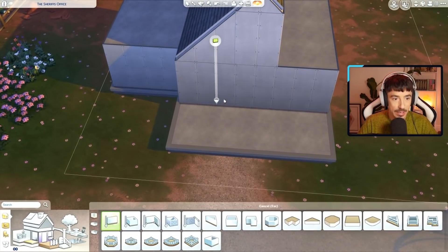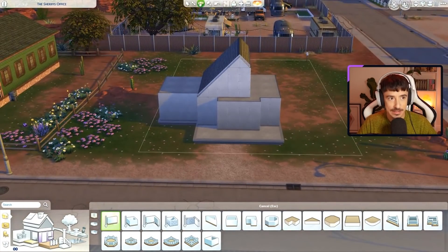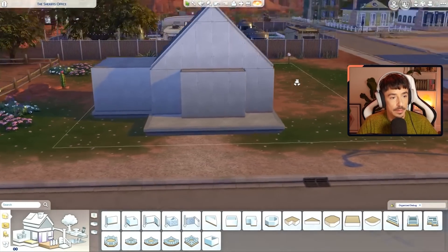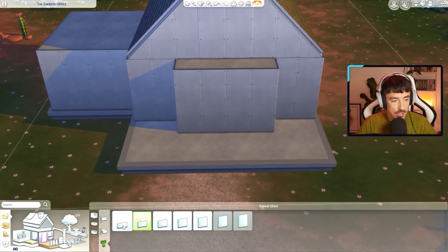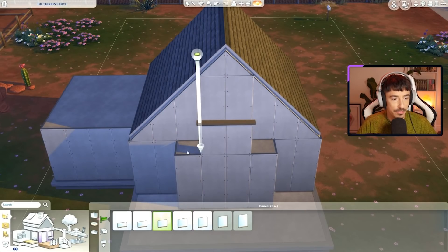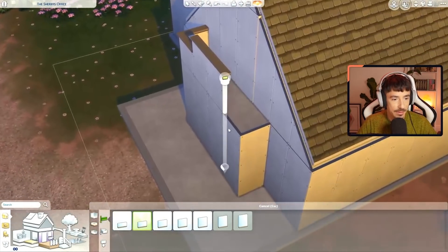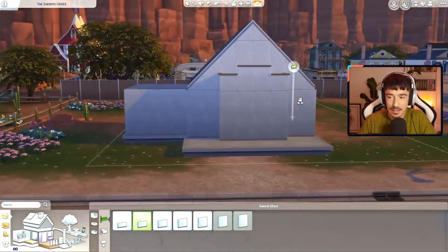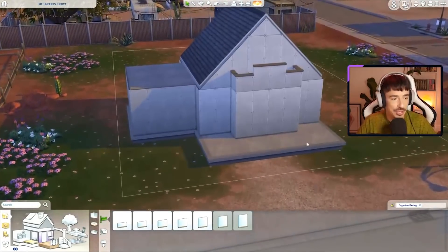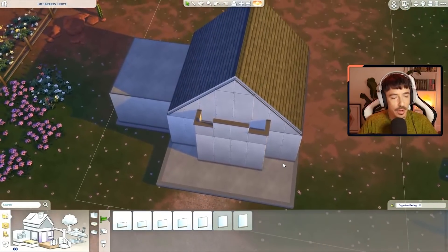I'm going to go up there with a half wall. It will all come to fruition, I promise. Then I can do the half wall up there. How high is that? I think that might be a bit too high actually. And then go around here with the one down from that. The same there and there. So it's not going to look exactly like the reference image, but I like that. I like morphing it to fit into the Sims, because the Sims is very limiting with things. We've got a roofline going up the front here as well.